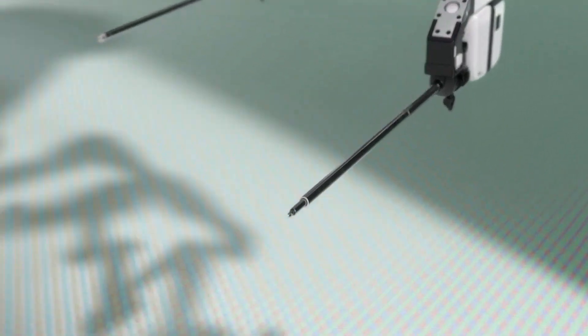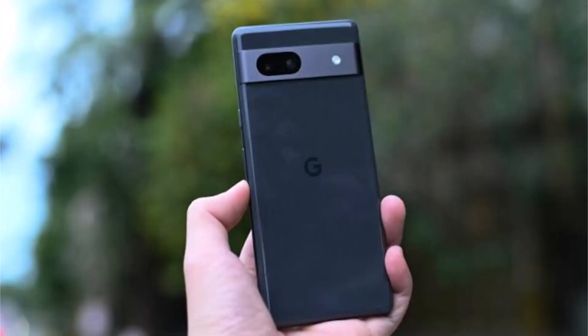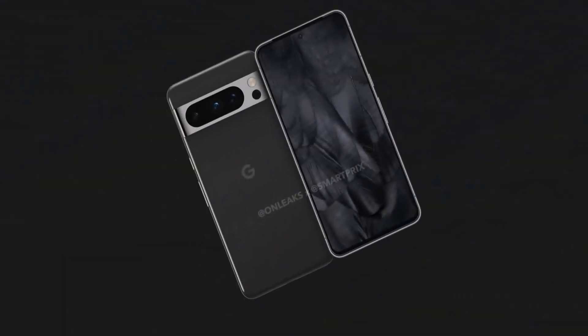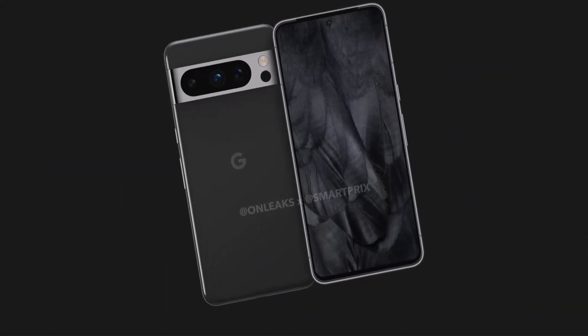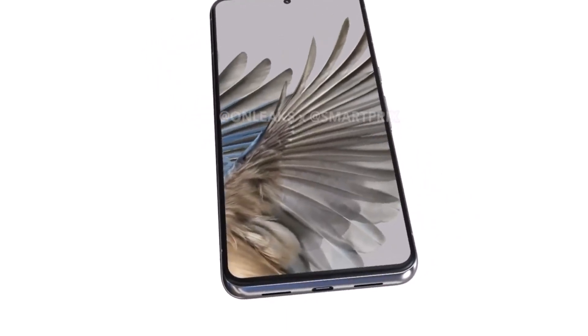The display measures 6.6 inches and features a center punch-hole selfie camera. Unlike the Pixel 7 Pro's curved display, the Pixel 8 Pro's screen will be completely flat. Starting with the Pixel 8 Pro, Google appears to have ditched curved displays in favor of a flat design, which may elicit mixed reactions from users.